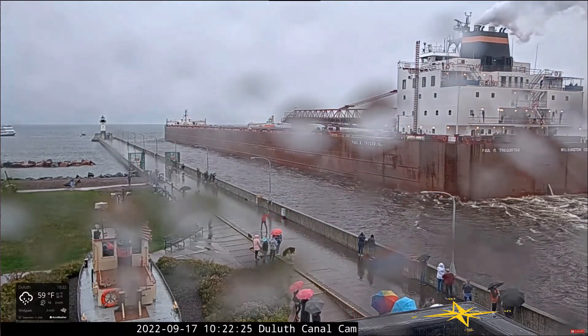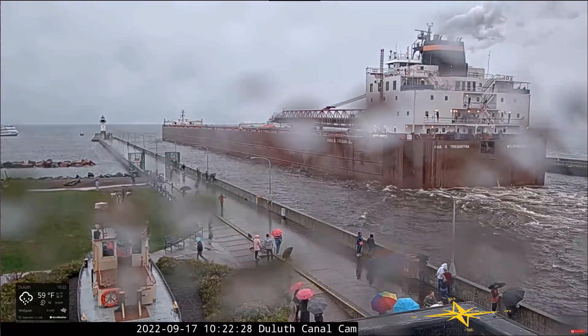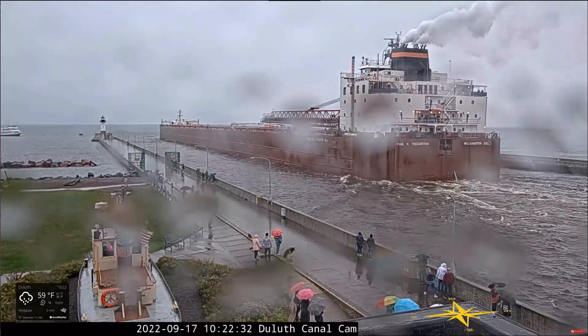The Paul R. Girthas is departing today with a load of coal. She's headed to St. Clair and Monroe, Michigan. If you see crew on board, give them a big wave and wish them a safe voyage.